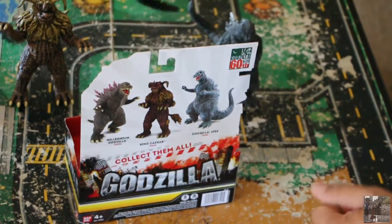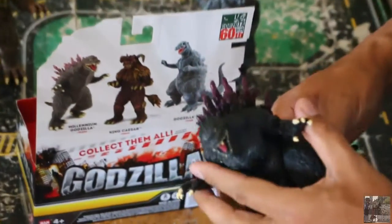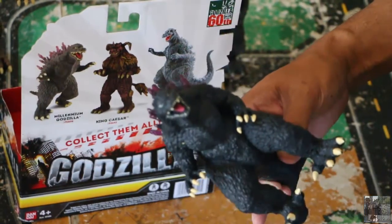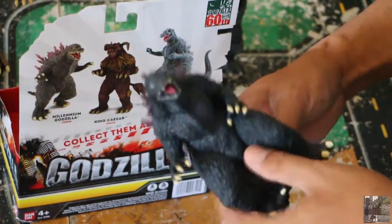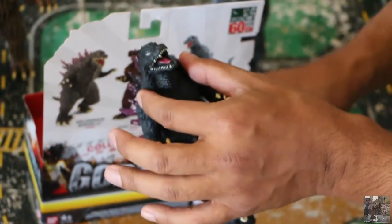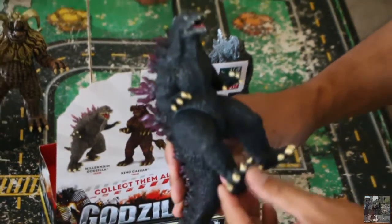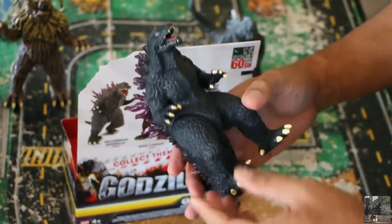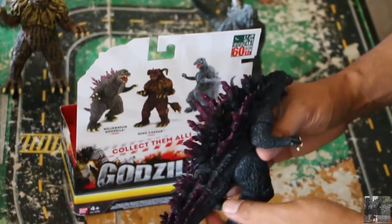The next featured item is the Millennium Godzilla, featured in the 2014 film. You'll notice the large neck — the controversial large neck. It's controversial because the Japanese have accused the American version of Godzilla of being fat. It's so typical of foreign countries to say Americans are too fat.